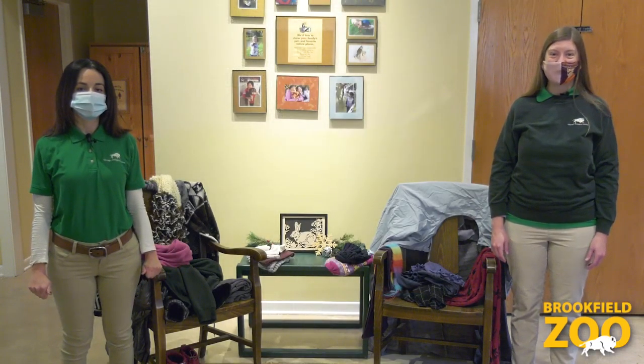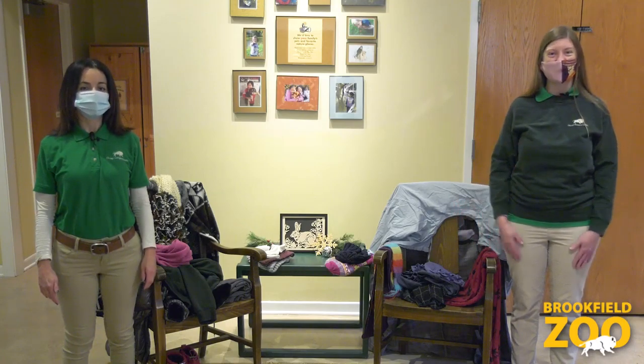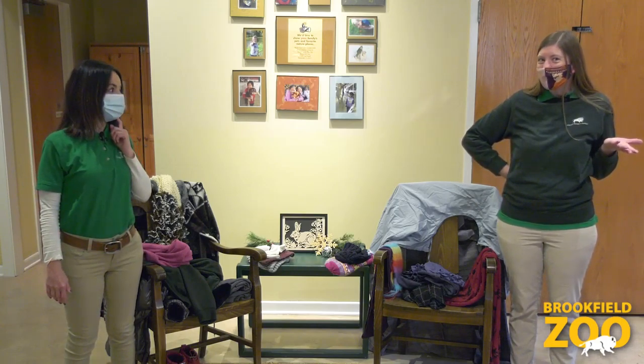Now let's see if we can get ready for winter like bison, Bactrian camels, and reindeer do. I wonder how many layers of clothing can we put on to stay warm? Work with a grown-up to collect clothes to play with for this activity. Then set a timer and see who can put on the most clothes in that amount of time. Ready? Let's get warm!